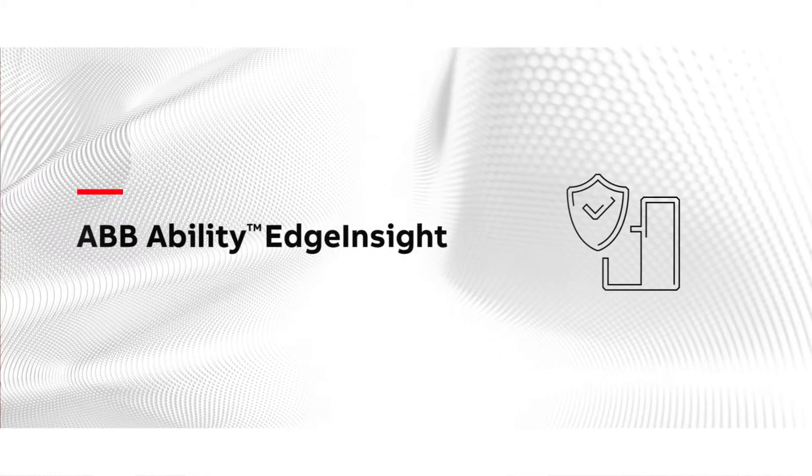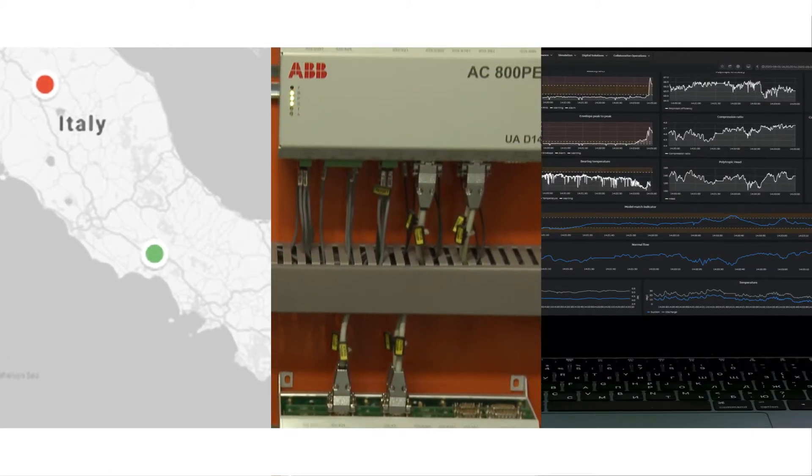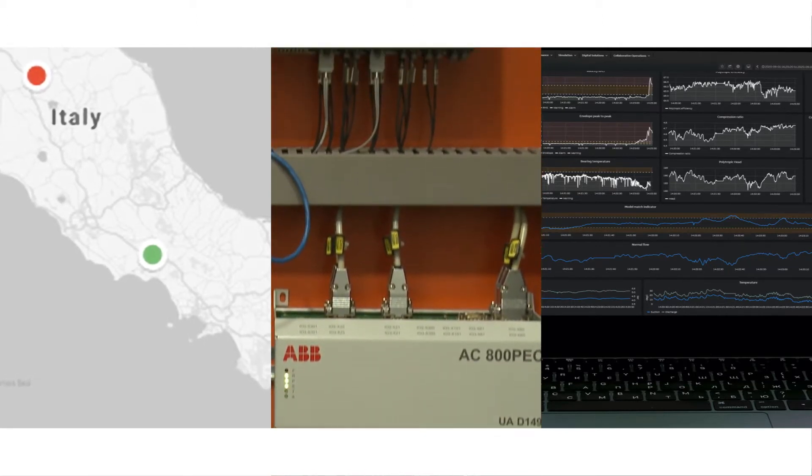You can with ABB Ability Edge Insight. Securely gather information from across your enterprise, assets, devices, and control systems, and assess and optimize it quickly and easily.